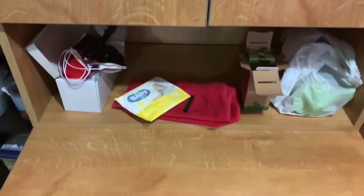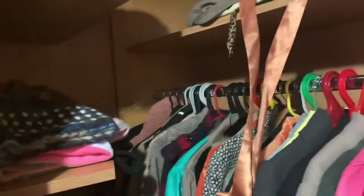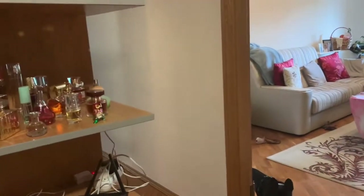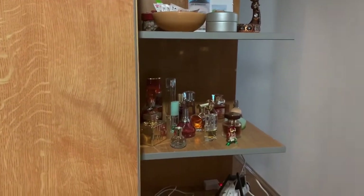The bottom two drawers are for Coco. In here is cleaning supplies — this is an odd little closet, you have to open the doors in a certain order — but it goes all the way back. There are hats up there, all my winter hats and things, then coats and jackets and more shoes. Somebody we know likes shoes. And then we've just got this little shelving unit here — I put all my perfumes there.